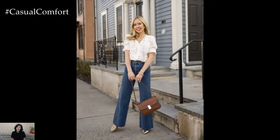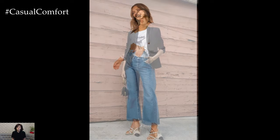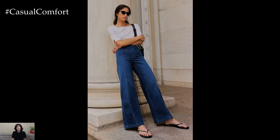For a more polished and sophisticated look, try pairing your wide-legged jeans with a lightweight blouse. This combination works well for both casual and semi-formal occasions. Choose a blouse made from breathable fabrics like cotton or linen to keep cool in the summer heat. Tuck in the blouse to define your waist and create a sleek appearance. You can opt for neutral colors for a classic look or go bold with vibrant prints and patterns.